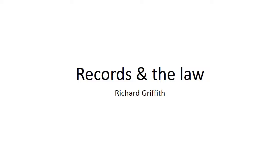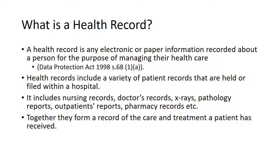Records are vital to protect you as a support worker and to ensure that your patient's care has continuity. Records are defined very widely. A health record is defined under the Data Protection Act as any electronic or paper information recorded about a person for the purpose of managing their health care. This is very broad. Health records therefore include a variety of patient records that are held or filed within a hospital or clinic.